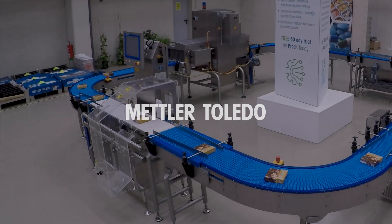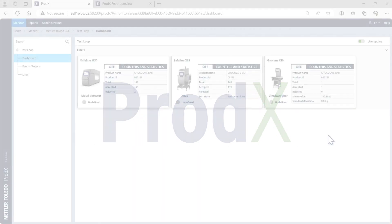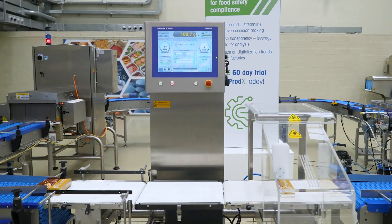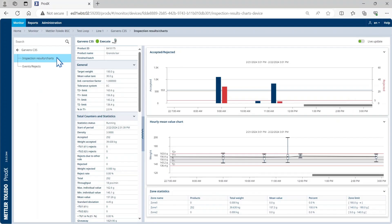Check weighing with Prod-X, the next level in product safety. Prod-X software extends the functionality of check weighing equipment to save you time and money by automating monitoring, reporting, and collating of all product inspection activities and weight data in real time.